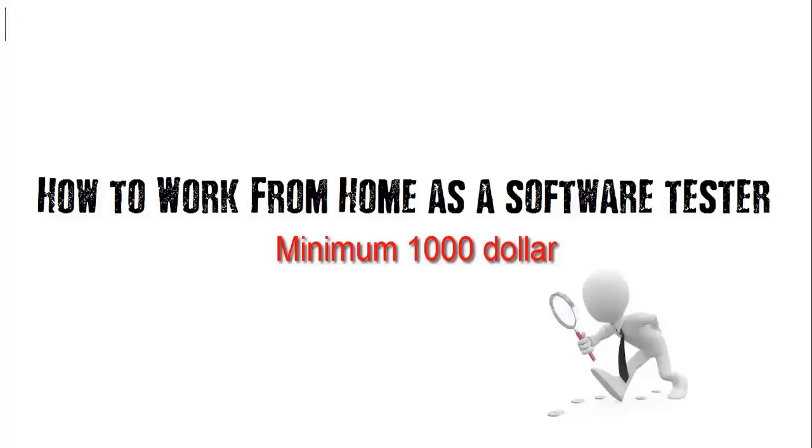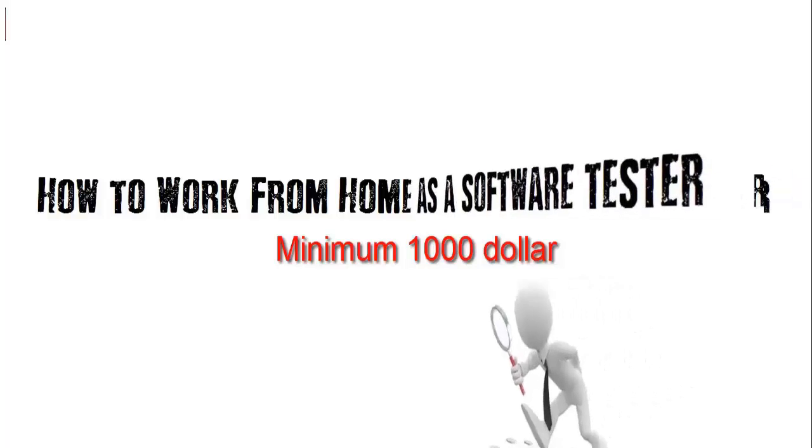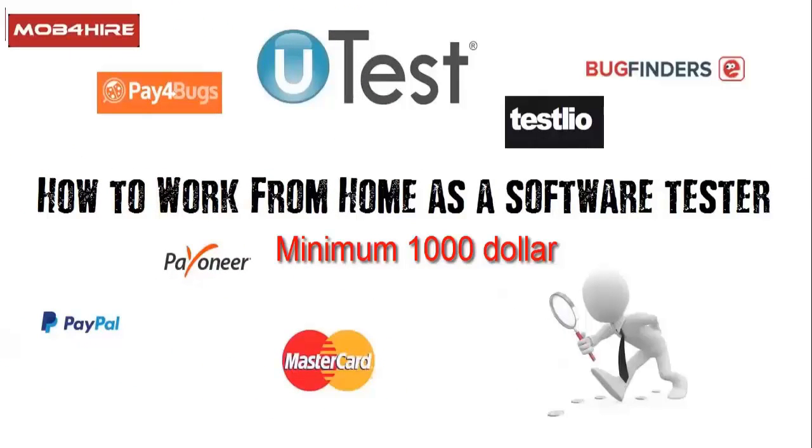what a browser is, what a PC is, what the internet is — that's all the basics we need. First of all, who am I? My name is Yasser Gamal. I'm a technical test lead at HP, and also a golden rated tester at UTEST. UTEST is one of the companies that we will work for when working from home as software testers. I have a lot of experience in testing and I'm doing what I'm teaching you frequently.